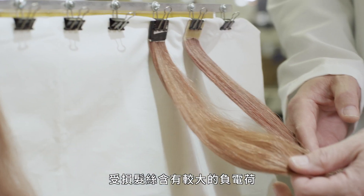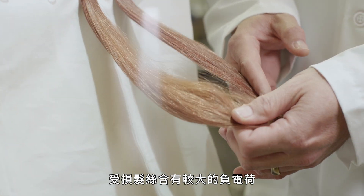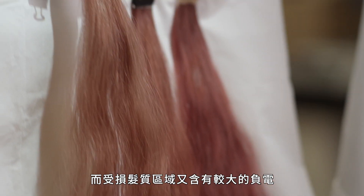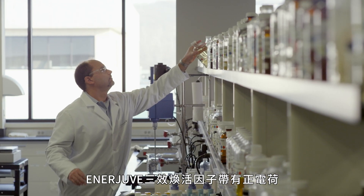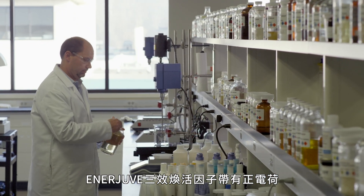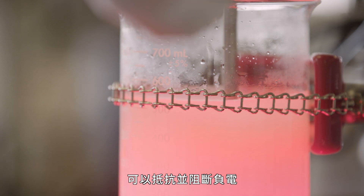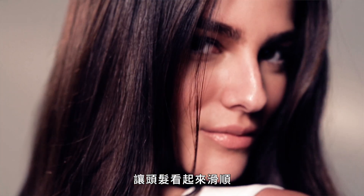The outside of a hair fiber has a natural negative charge to it, and in areas of the hair where there's even more damage, there's an even greater negative charge associated with it. The formulas that contain Enerjuve have positively charged ingredients that help counteract or block these negative charge sites on the hair, leaving hair smooth, soft, conditioned, and shiny.